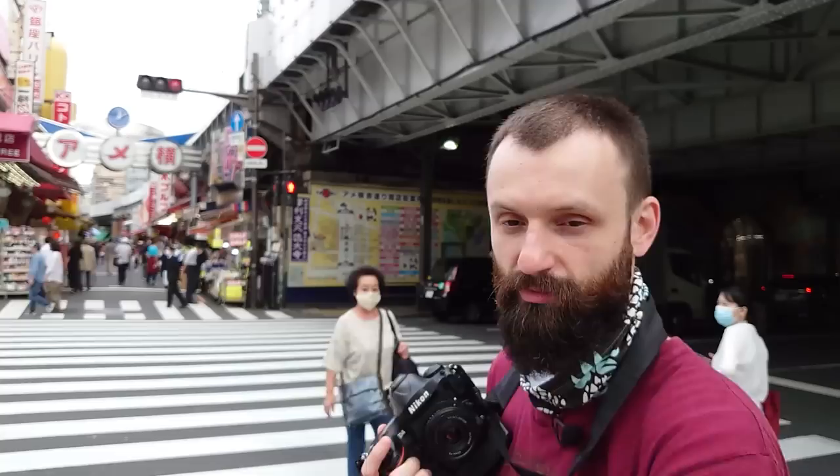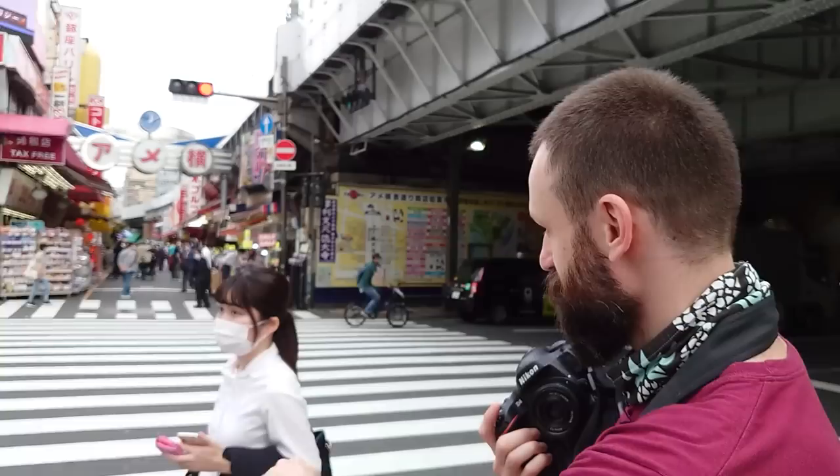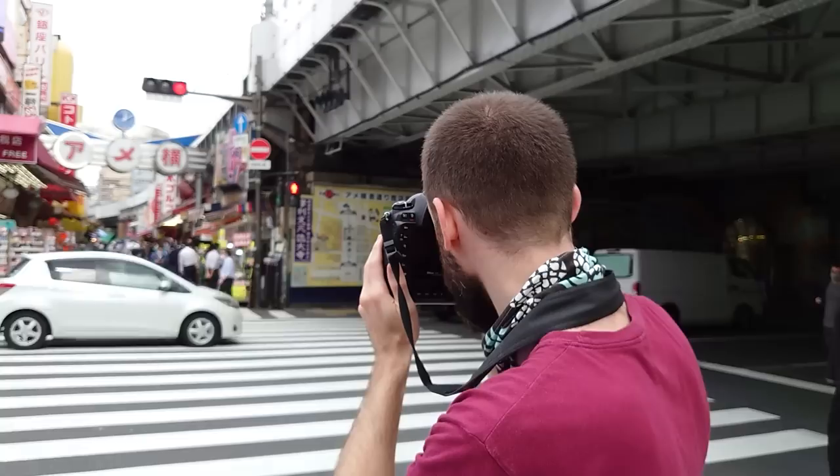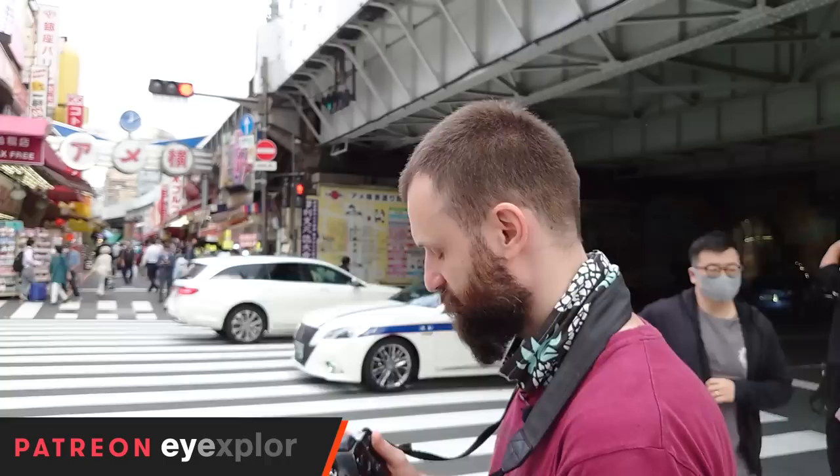Now we're at the other end of Ameyokocho — it's the same sign but we're a couple hundred meters away. One last shot I want to do. I love the view from here — it's simple but actually looks very impressive because the way the stripes create a repeating pattern and then the crowd kind of builds up over there. There's a lot of red in the scene which I like — it contrasts nicely with the white.